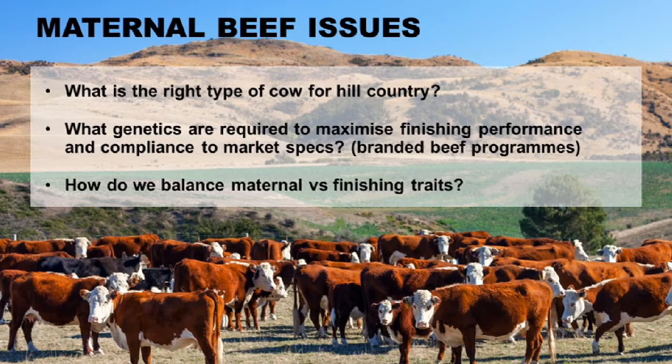How are we going to be able to maximize our finishing performance and particularly compliance to market specs? So branded beef programs — we have some that are run aligned to breed programs. We've now got Beef EQ, which is non-breed specific, but is a program which rewards people for producing high quality beef. And so how we're going to target those programs and maximize the gains we can get, improving the quality of our beef even further.